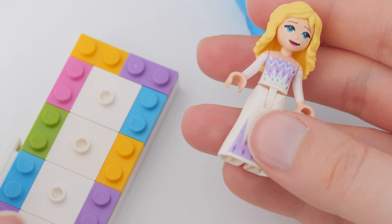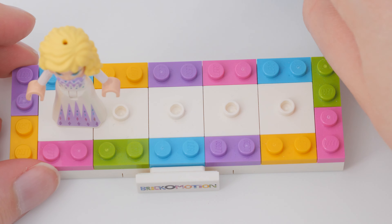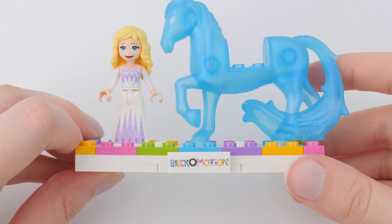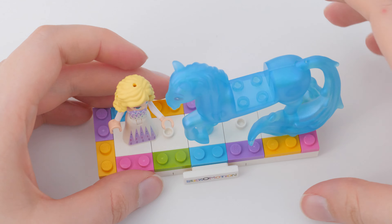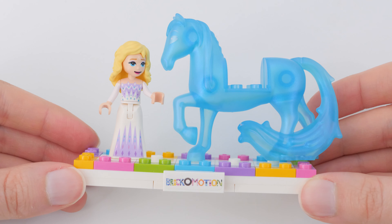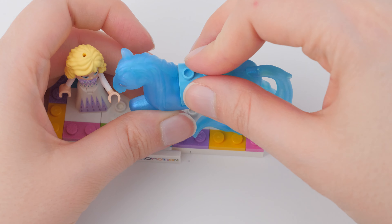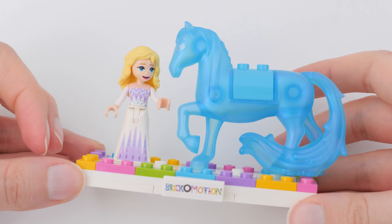I'll try to fit Elsa and Nokk onto this plate. This might not be the perfect size to display them both, but it fits. Let's make Elsa turn her head a bit like she's petting him, or they are at least having a conversation. I am bothered by this though — there we go, fixed. You two look amazing together.